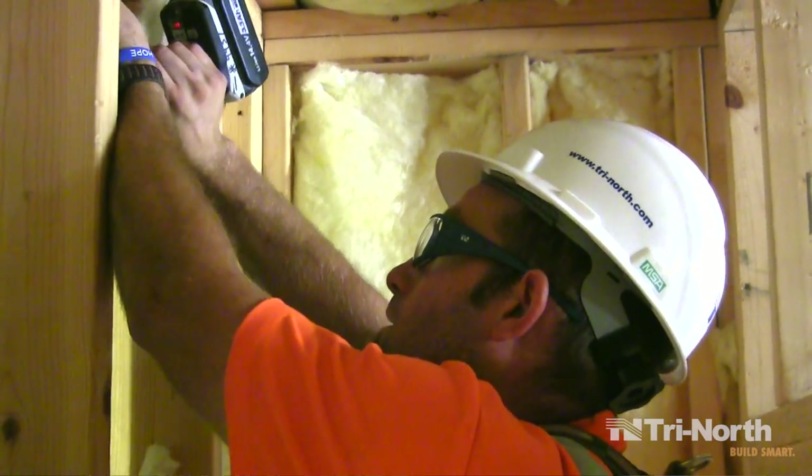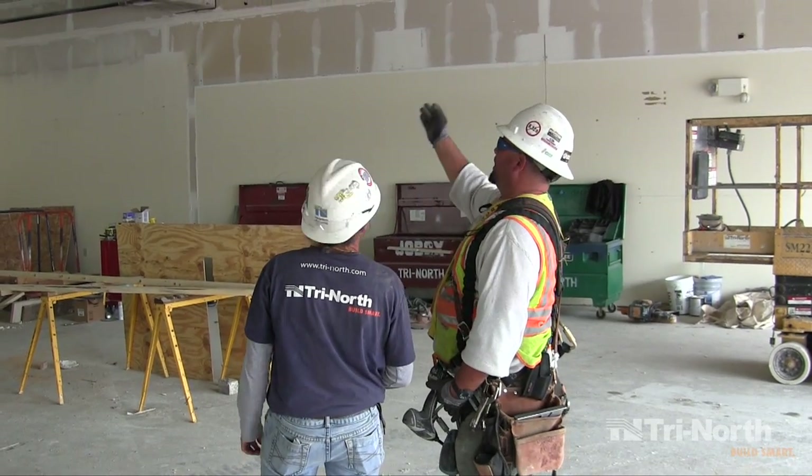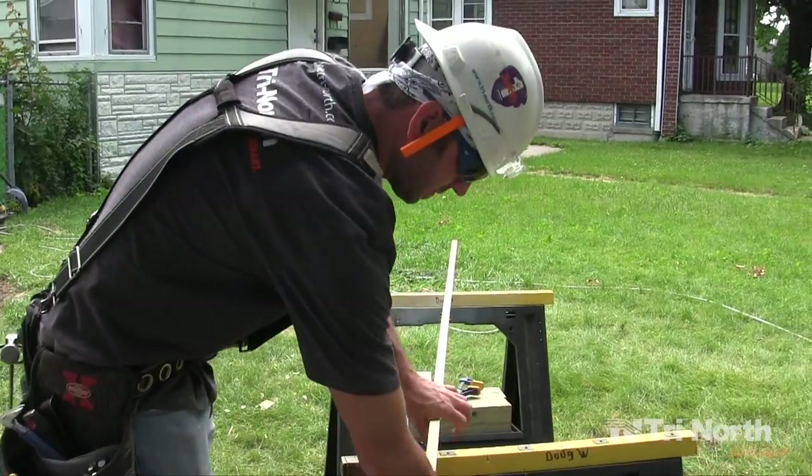Now, more than 20 million hardworking Americans wear hardhats on a daily basis. Yearly, about 120,000 job-related head injuries occur and about 1,500 of them are fatal.